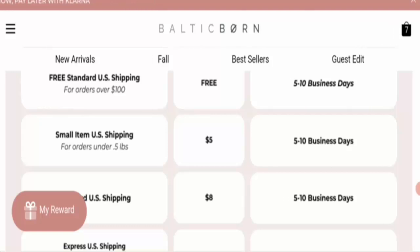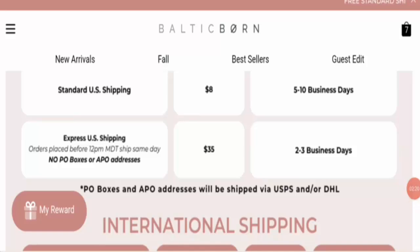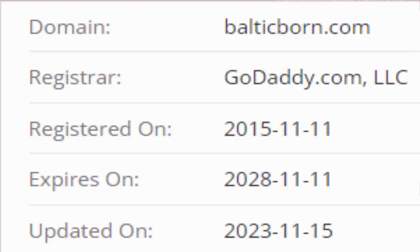Next is domain information. This domain is 8 years, 10 months, and 14 days old. The website was registered on 11th November 2015 and expires on 11th November 2028.